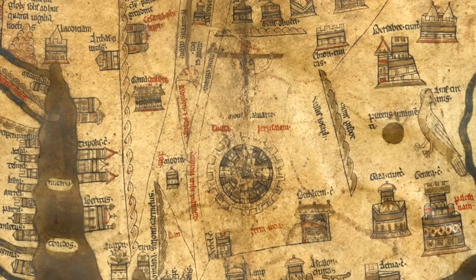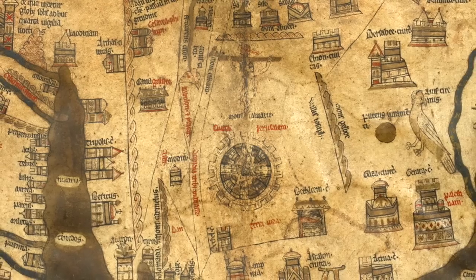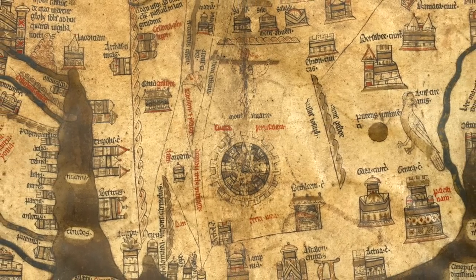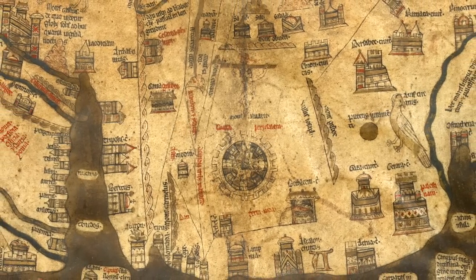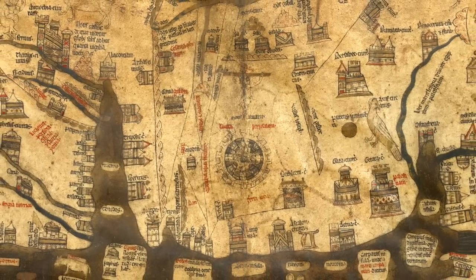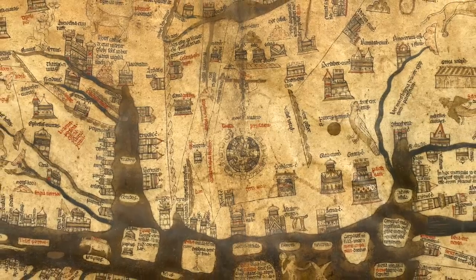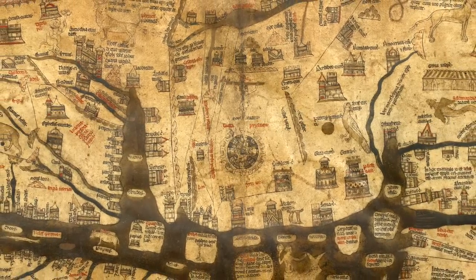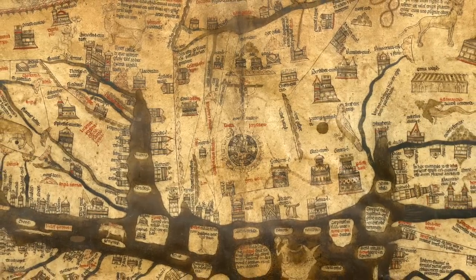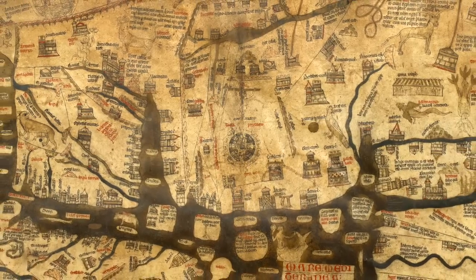Jerusalem is at the centre of the map, and above Jerusalem is the crucifixion. This is a really significant statement. Jerusalem, for the people of the Middle Ages, was not just the centre of the world, it was also a figurative centre — the centre of life and the destination of humanity. The end of the world, the apocalypse, were particularly important.